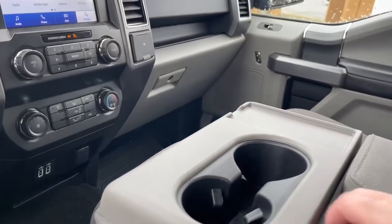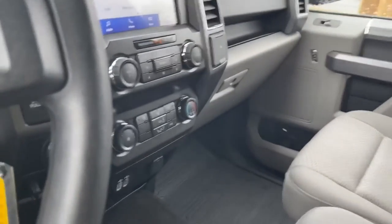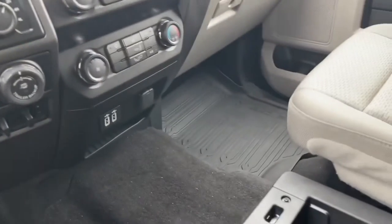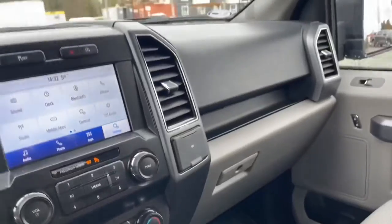The armrest has a couple of cupholders and lots of storage, and then flip it up for another seating position — you have a seatbelt, unclip underneath, and lots of storage down below. Then you have your 12 volt locking glove compartment.